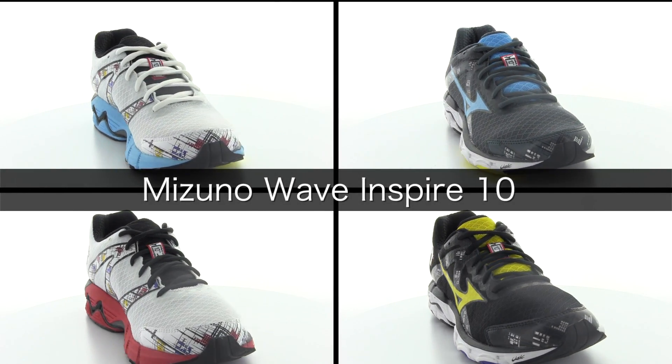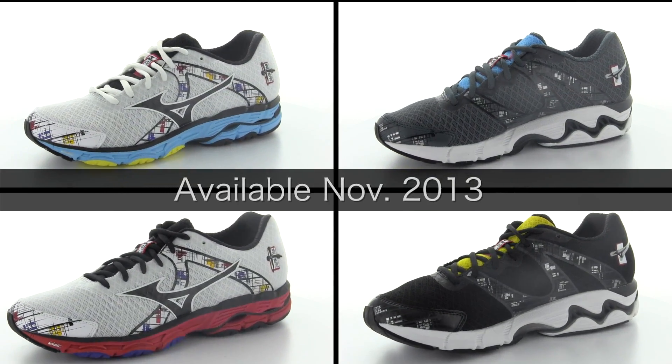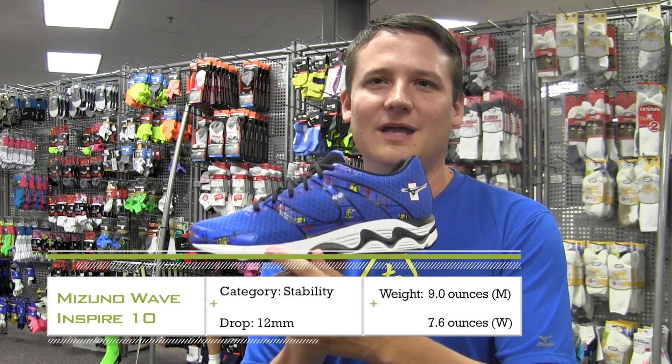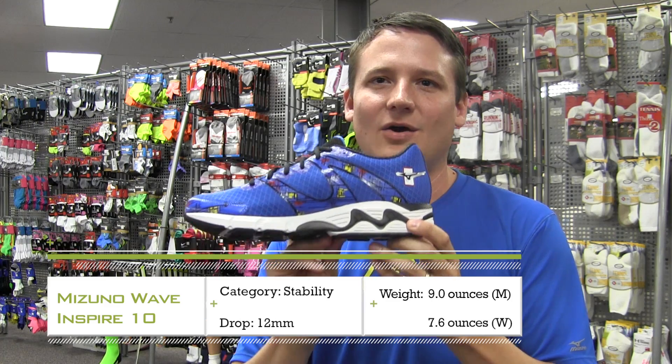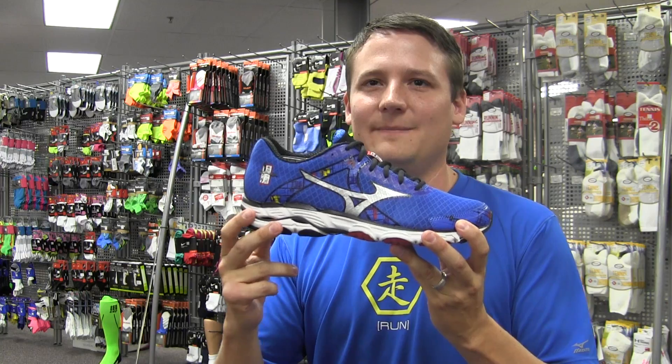We have the Wave Inspire 10, taking a cue from the Wave Rider and dropping substantially in weight down to nine ounces for your core stability shoe, improving the stability of the wave plate as well to give you a shoe that has all the guidance your overpronator needs with that super lightweight, go-fast feel from Mizuno.